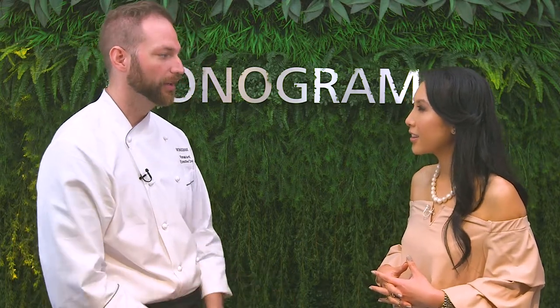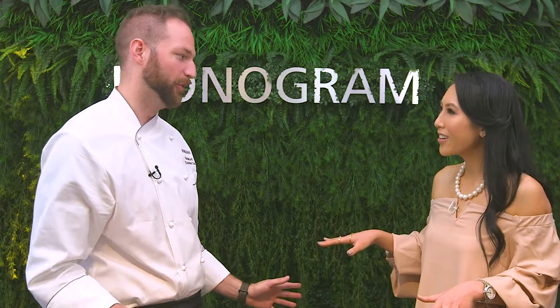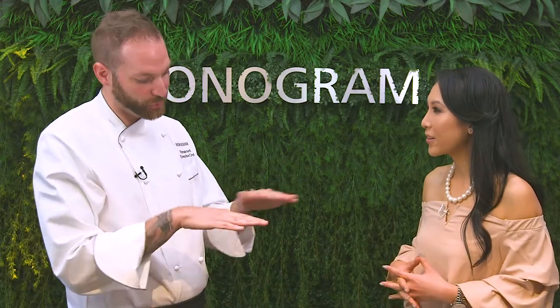And then the second one is more for the sweet tooth. We're gonna do an ice cream, but not just a regular ice cream — we're gonna do nitro ice cream. We don't do anything regular in here. That's the Monogram way, exactly. We are on a whole other level. I love that.